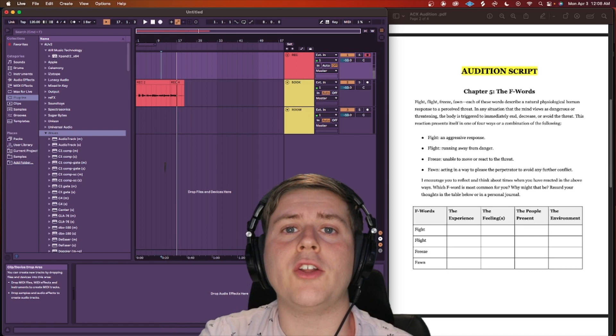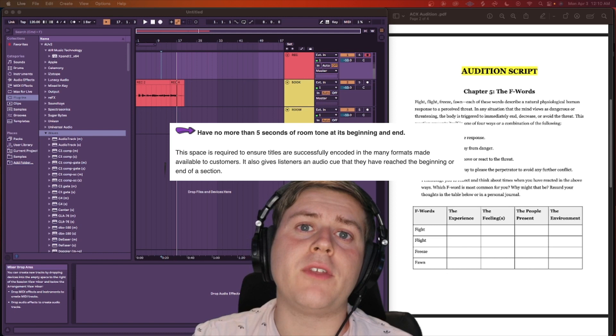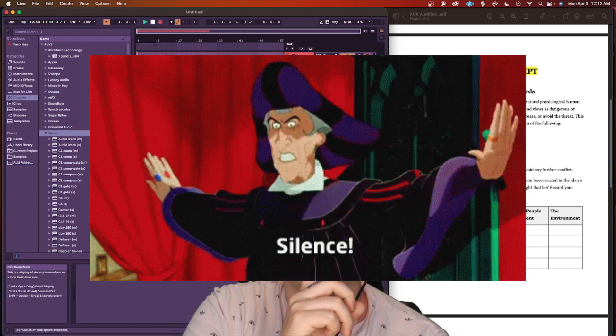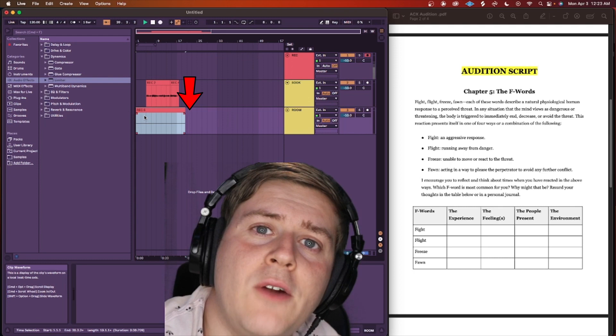One thing to keep in mind is that we need no more than five seconds of room tone at the beginning and end of the recording. This is so the listener knows the chapters are starting and ending, and it creates a feeling of space in between sections of silence. I'll hit record, let my mic record the sound of the room, and add that as a track under my book. I can then copy and paste it for the rest of the audiobook.